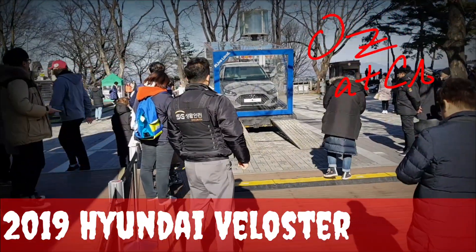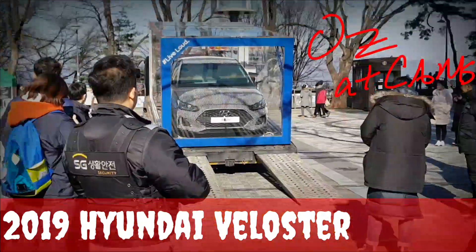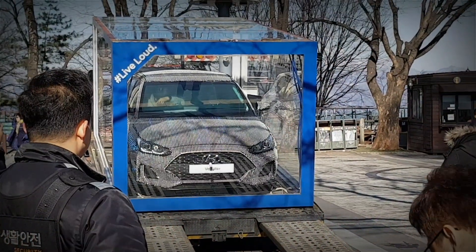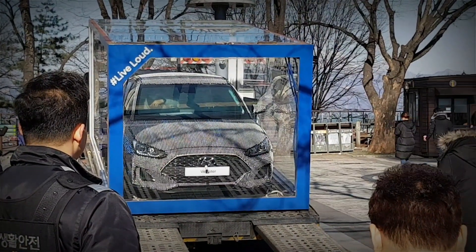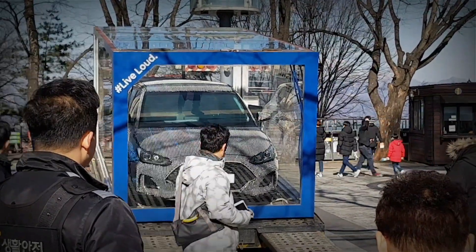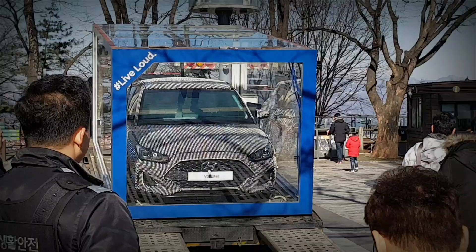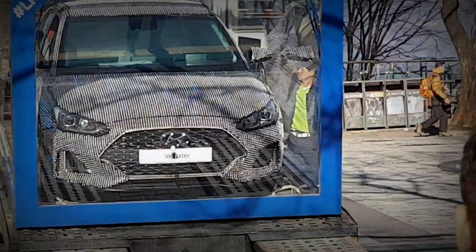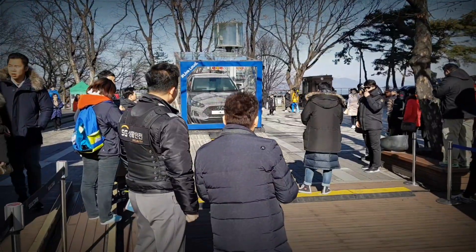I'm up in Seoul Tower and I noticed them dropping a car in a glass box. The car has LEDs all over the paint. Oh, that's a Veloster — a new Veloster. Right off the bat I noticed the new corporate design that Hyundai has adopted to their vehicles, which is the big grille that looks like a diamond.